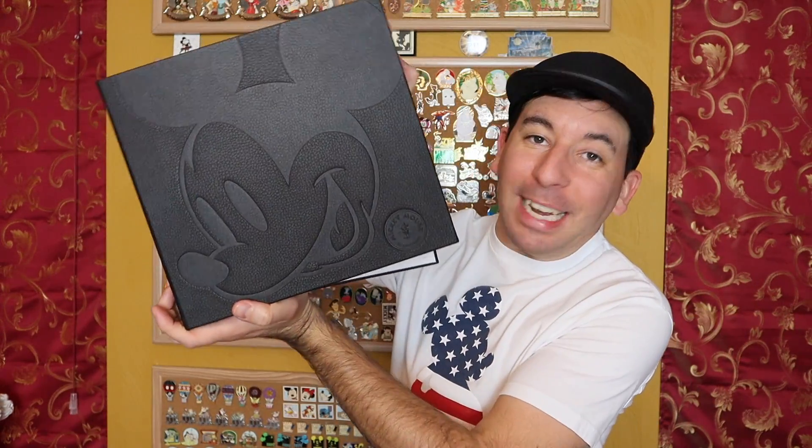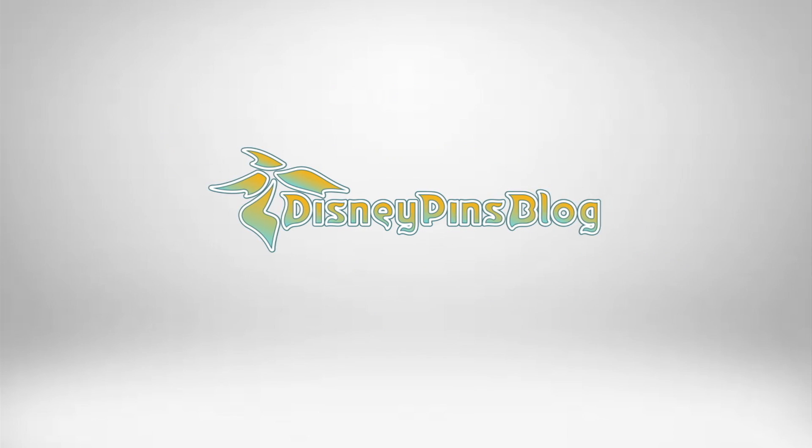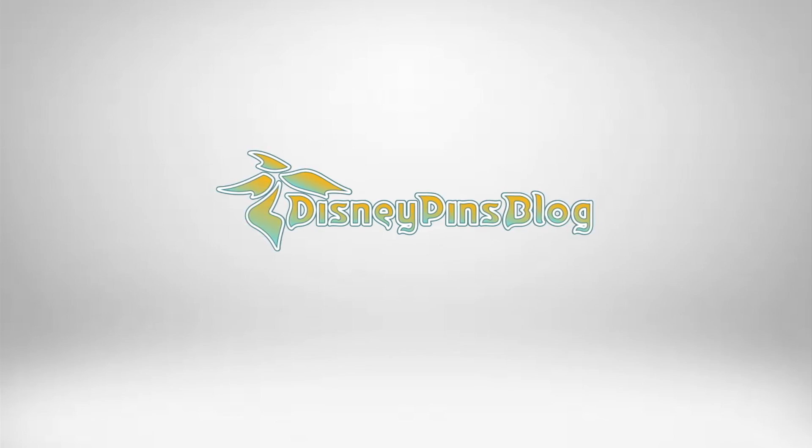I am a Mickey Mouse Memories Pinset Completist! What's up everyone? It's Ryan from Disney Pins Blog. Welcome back to the final — the final Mickey Mouse Memories Pinset video.